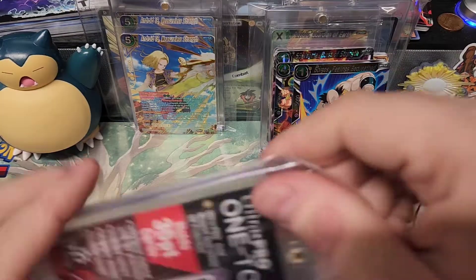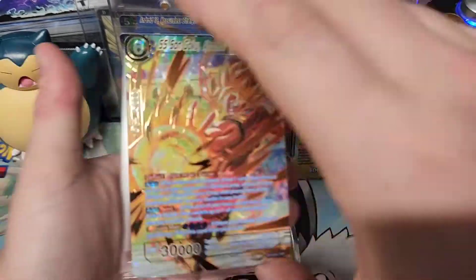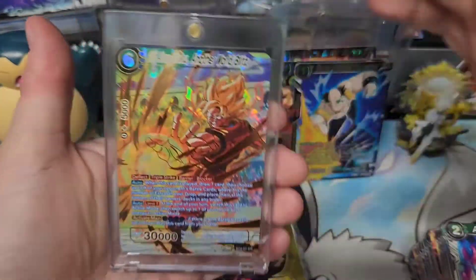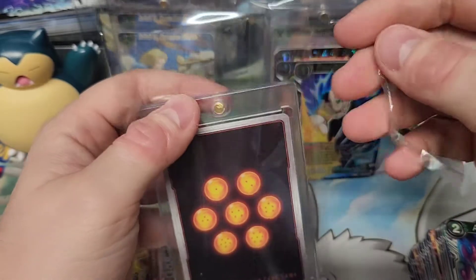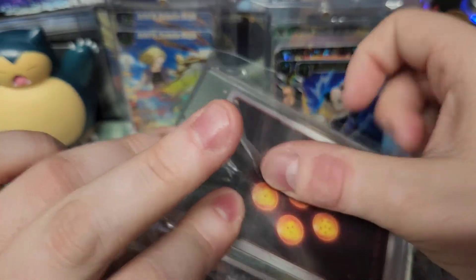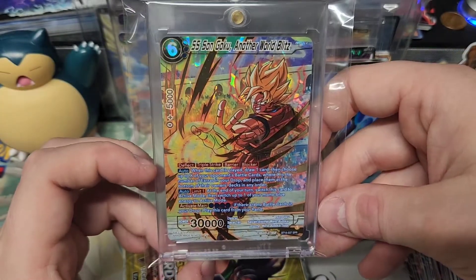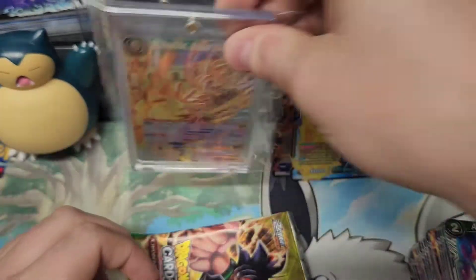Okay, here we go — one-touch, Ultra Pro 35-point. Slides together, drops together. There we go. We got some pictures of these up on Instagram. Super Saiyan Son Goku, Another World Blitz — it's pretty dope.